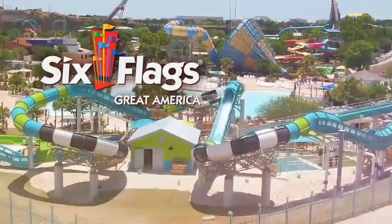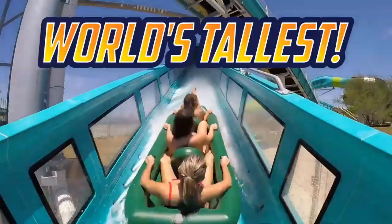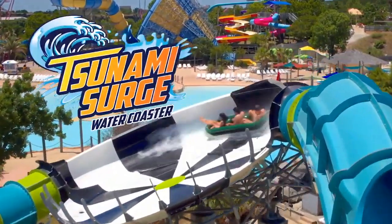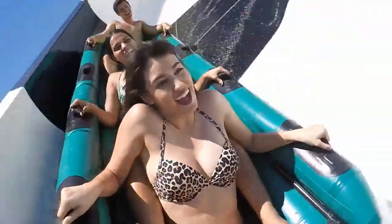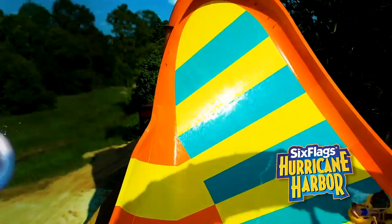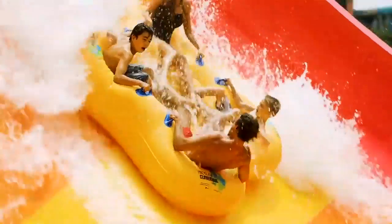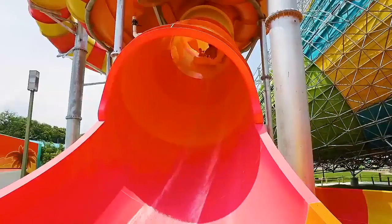We also have a couple of water park additions. Six Flags Great America is getting the world's tallest water coaster, Tsunami Surge — it looks like it will be manufactured by ProSlide. Water coasters are very popular water park rides and they're my favorite types of water slides, so it's great that Great America is getting that since they needed a water park addition anyway. Last but certainly not least, Six Flags Darien Lake is getting Wahoo Wave, a ProSlide Tornado Wave — again, very popular water park rides.